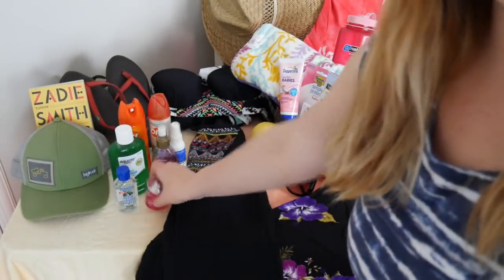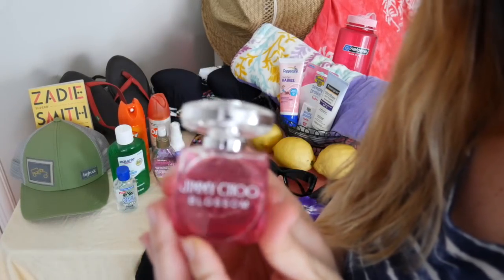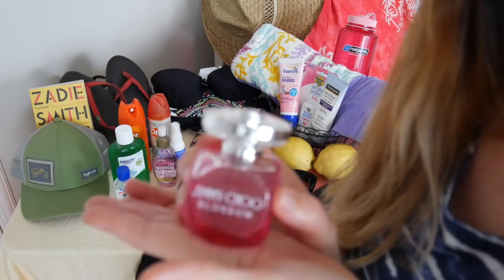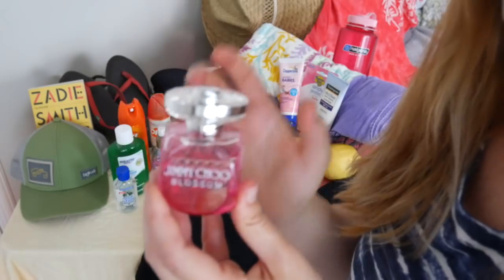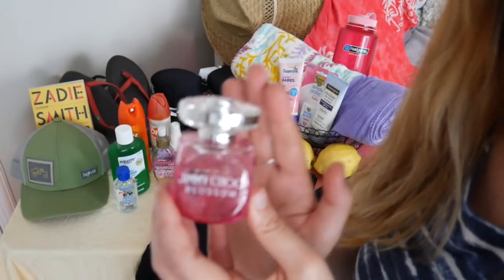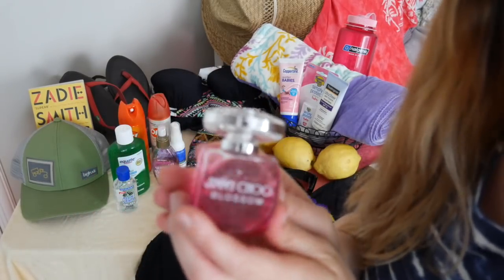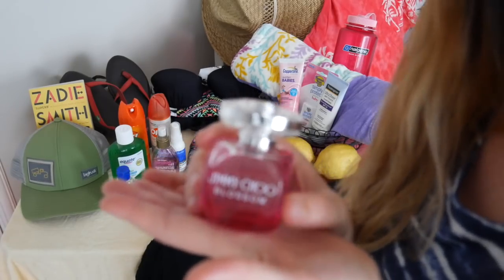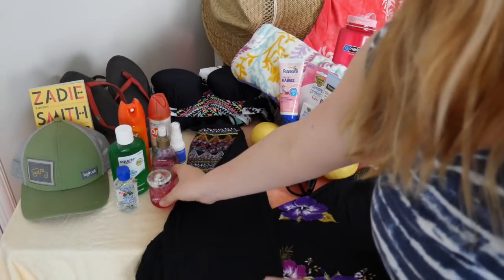Last in this area, we have a wonderful summer perfume. This one I have chosen for today's showcase is by Jimmy Choo, and this is the Blossom scent. This is very floral, very light and airy — a wonderful feminine scent for summertime. And as we know, perfumes can be used among all people no matter who you are. It all just depends on if you like the smell.